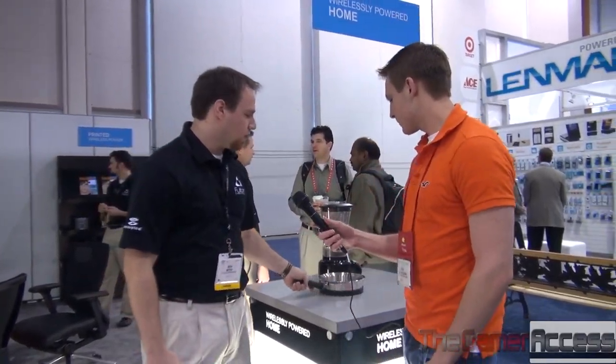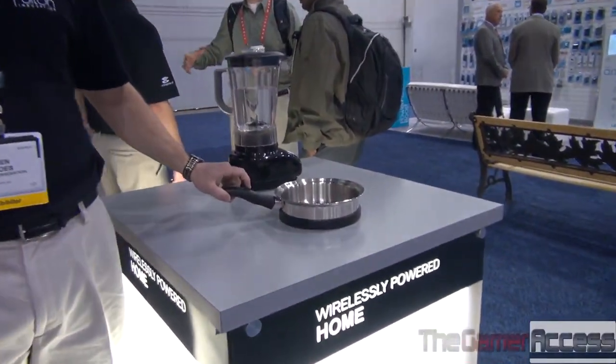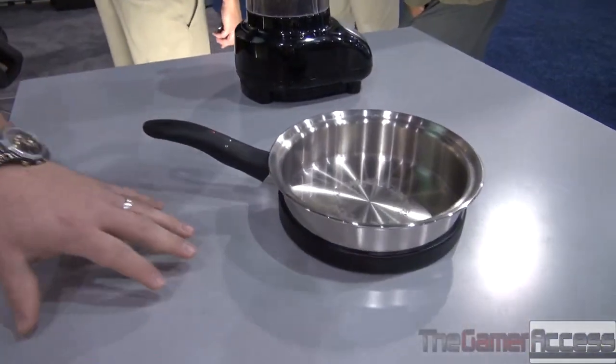What we're showcasing in our booth today is all about wireless powering, and our technology has added intelligence built into each one of our products. What we're showcasing here is the kitchen of the future. What you can see is a frying pan that's actually communicating back to your cooking surface.